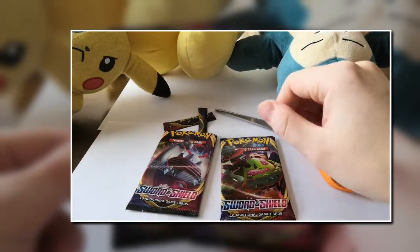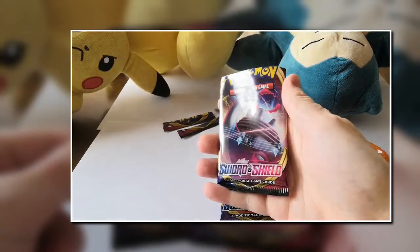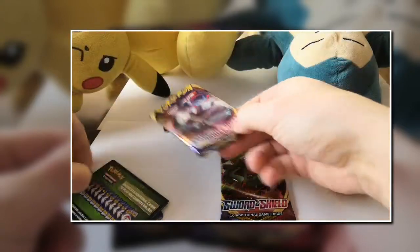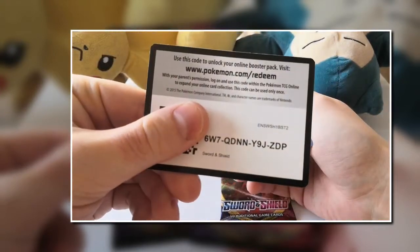As you guys can see, I have a lot of stuff coming — old ones too — so we'll be finding those hidden gems from the past. But now we will start with two Sword and Shield packs. Let's do this!